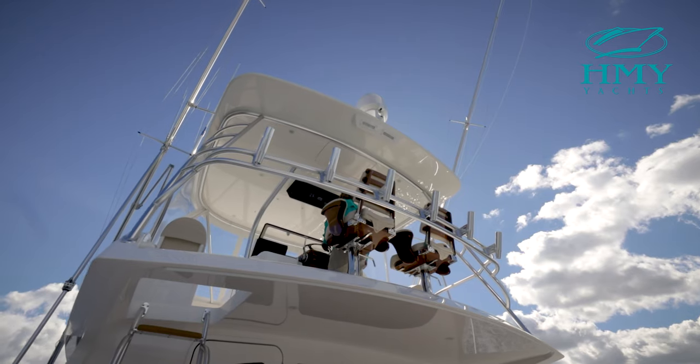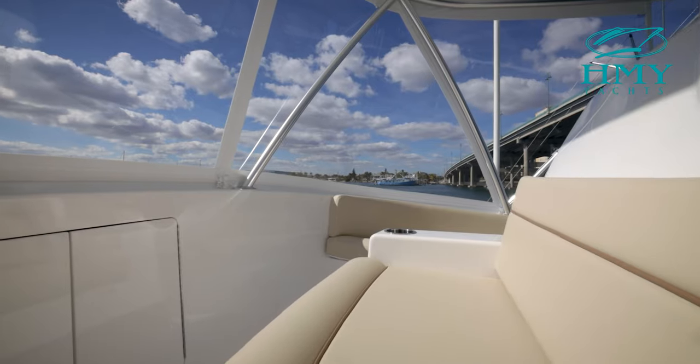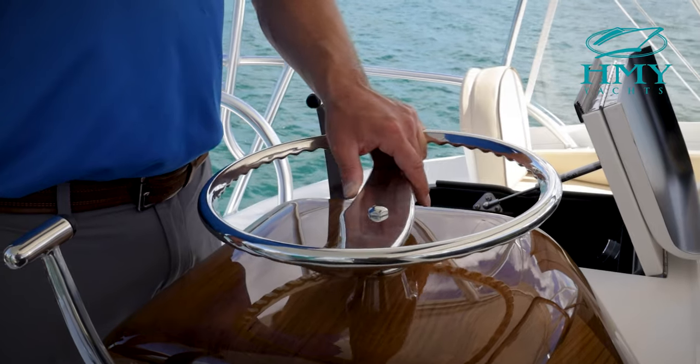The flybridge includes a center console walk-around helm with electronic stowage, dual radio boxes, and an optional teak helm pot.